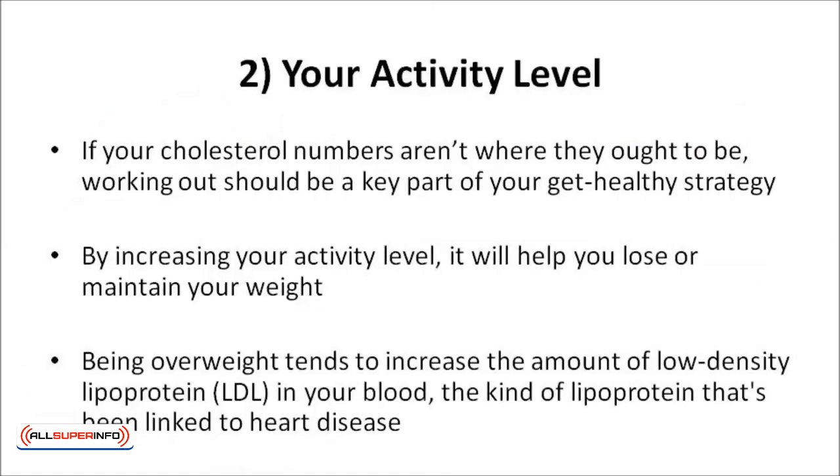Your activity level also matters. If your cholesterol numbers aren't where they should be, working out should be a key part of your get-healthy strategy. By increasing your activity level, it will help you to lose or maintain your weight. Being overweight tends to increase the amount of low-density lipoprotein in your blood — the kind linked to heart disease.